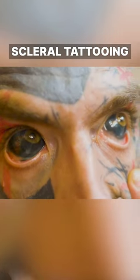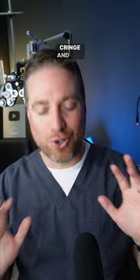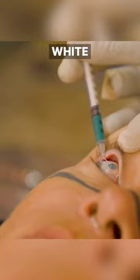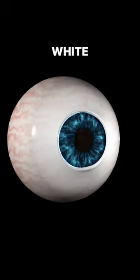This is called scleral tattooing. As an eye doctor, anytime I see videos like this, it makes me cringe and cry. A needle is inserted right under the conjunctiva, which is a clear layer over the white part of the eye, and that dye dyes the sclera, the white of the eye.